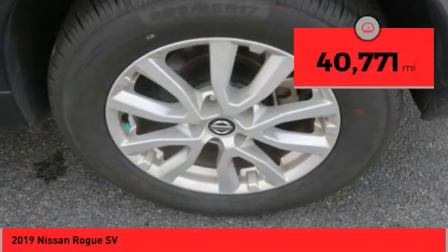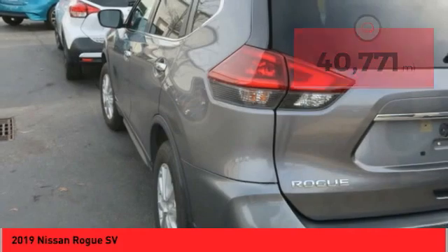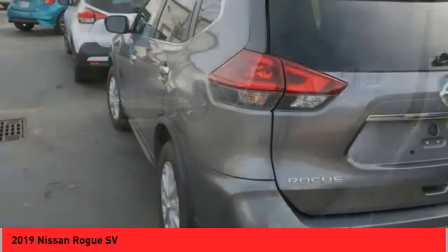This vehicle has less than 45,000 miles. This beauty will make even your house keys jealous. Drive it today.